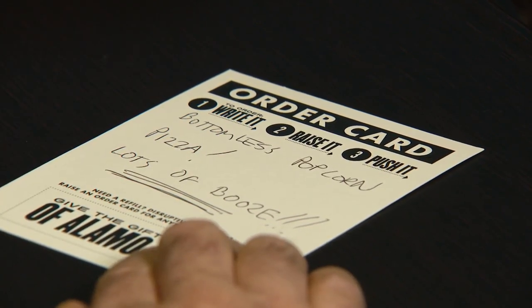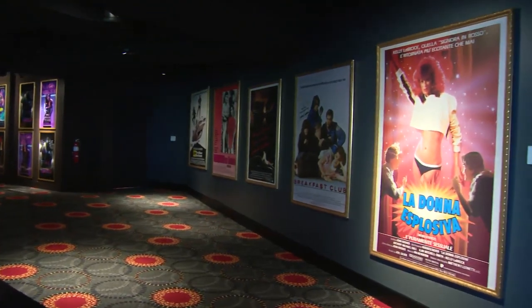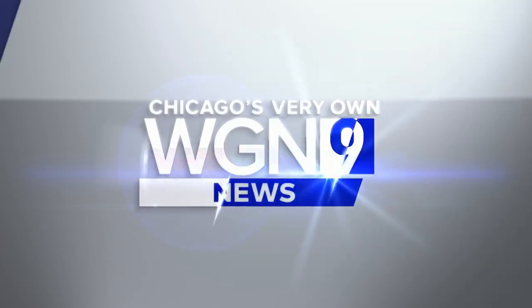They have a very strict no-talking, no-texting policy — after they politely warn you once, they'll throw you out if you continue to text. The reporter jokes they'd go just for that policy. More on the Alamo Drafthouse coming later. It all opens on Friday at 3519 North Clark Street.